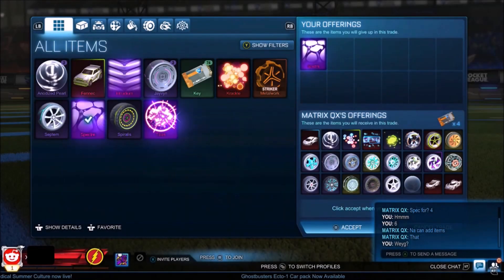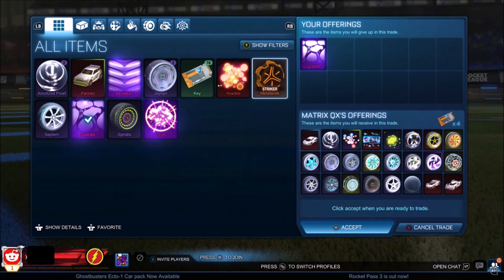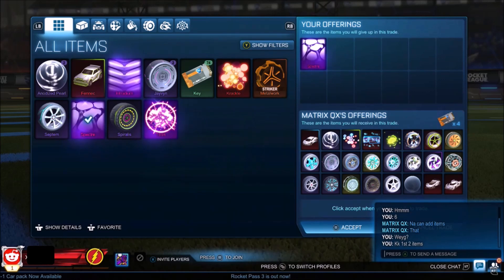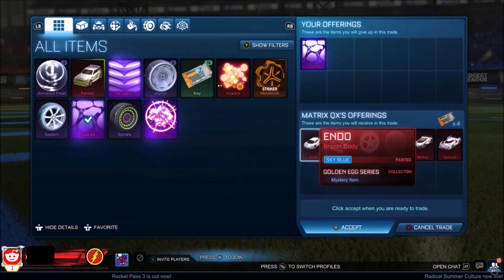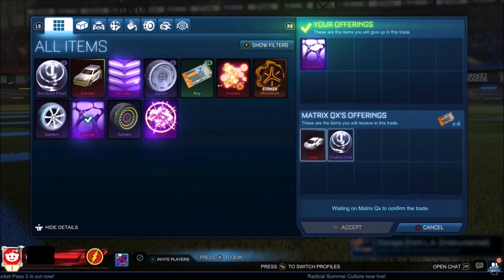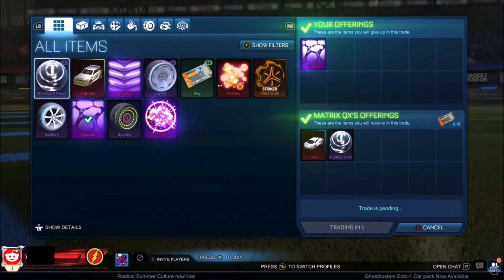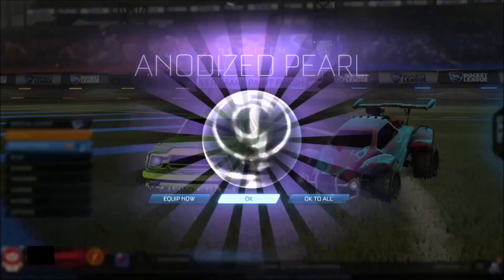So to kick things off, we find the very first trade right here — selling our Specs and Mystery Decal. What I want to show you is how you can buy and sell different black markets and make yourself a ton of profit. Last episode, we bought a Specs for three keys, and as you can see, we are selling it for four and adds. Normally with Specs on my main account I try to push for five keys, but Specs has been sat around four for a very long time. I'm still going to take this as adds — the Anodized Pearl is around a key, and the Sky Blue Endo should be around a key as well.